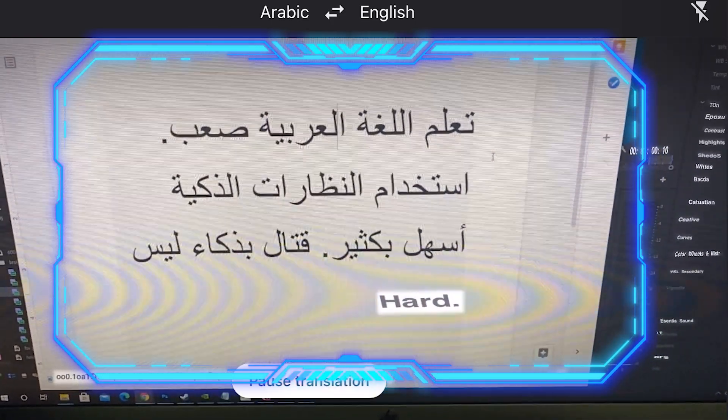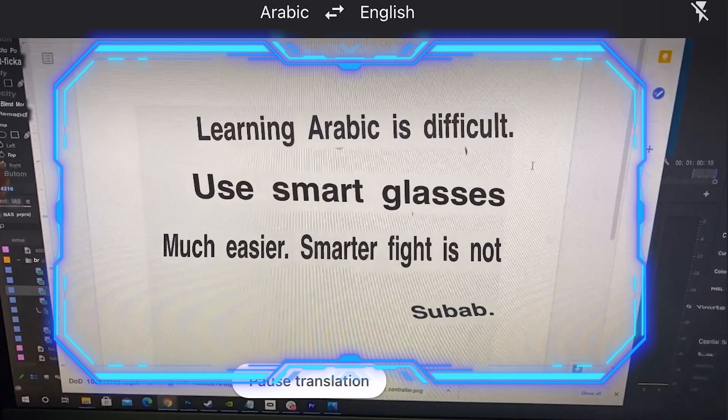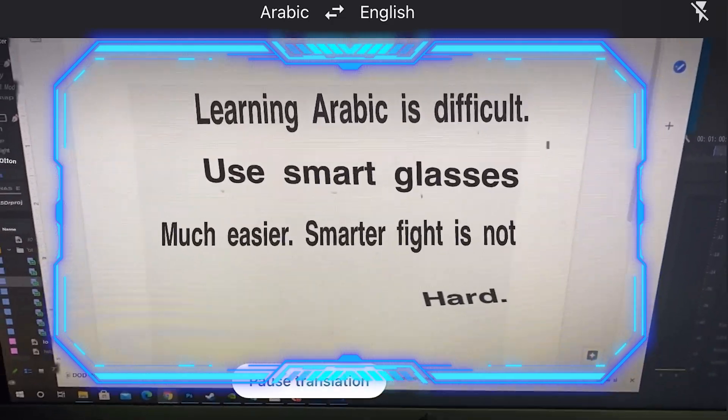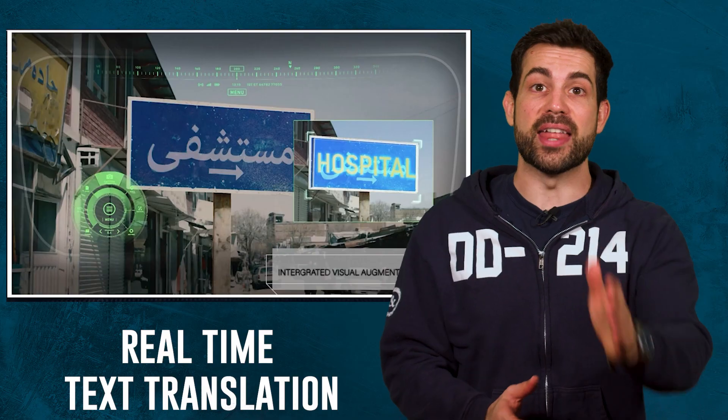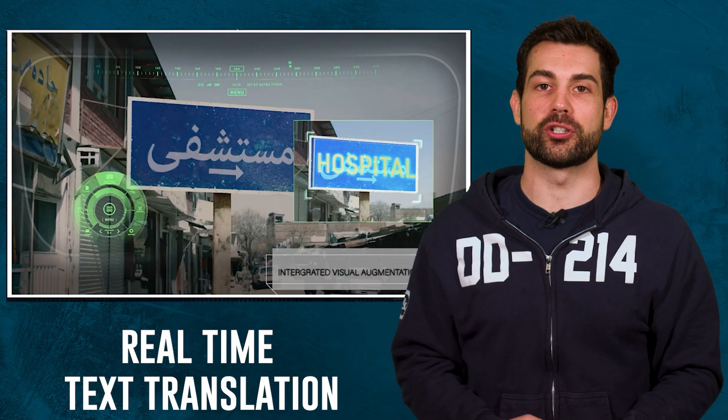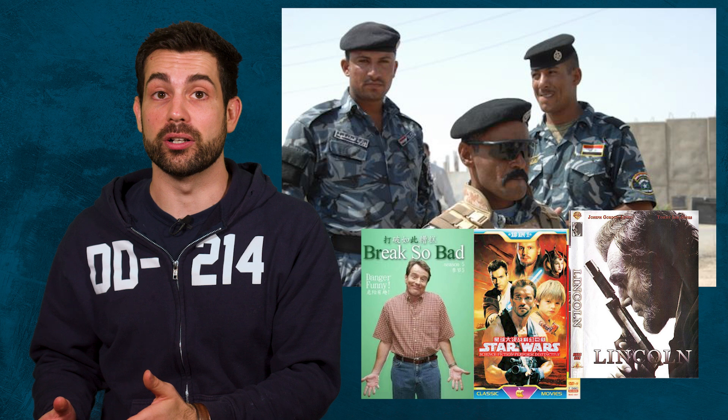Another problem we ran into overseas was the language barrier. Believe it or not, Arabic is really hard to learn, but the IVAS fixes that by recognizing that you're looking at text in a different language, then it translates the text to English, which will make asking the corrupt Iraqi police officer on your base for bootleg DVDs and hashish much easier.